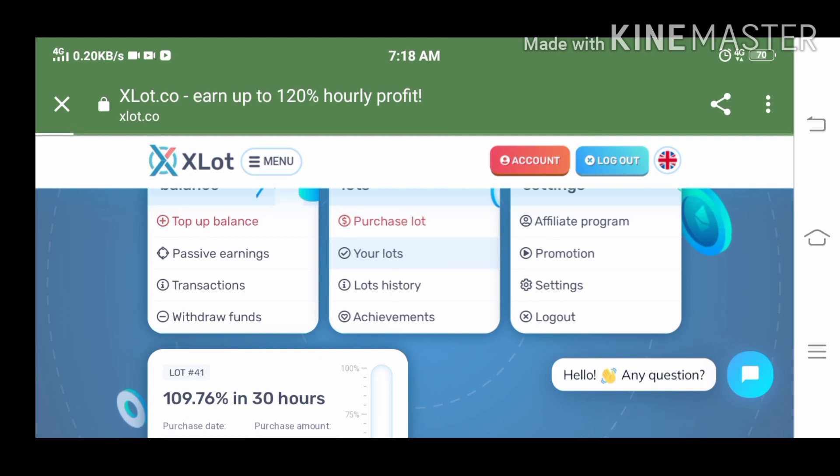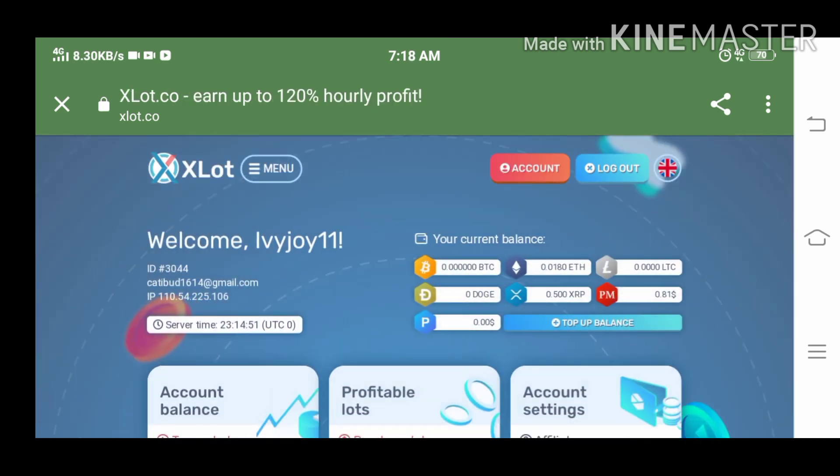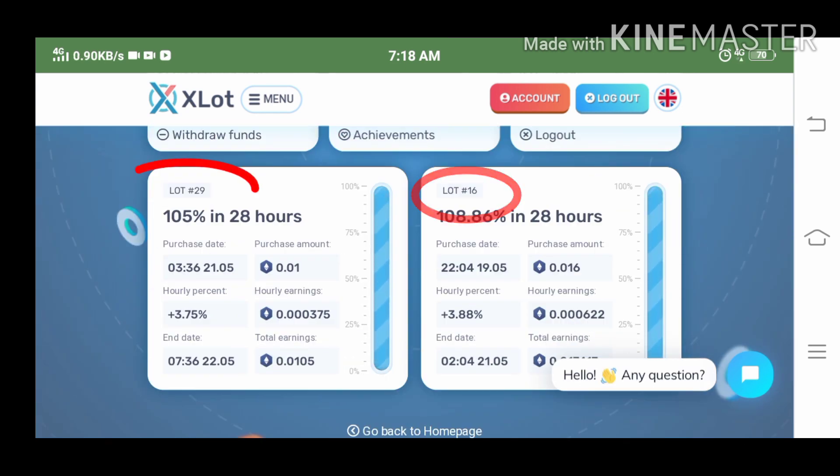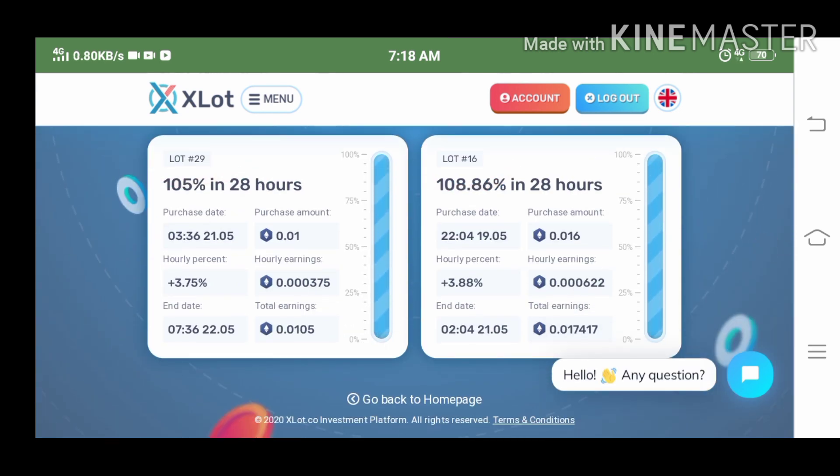Now before I withdraw my capital, let us take a look first at my previous lots. Lot number 16 and 29 both have a 28-hour duration time.